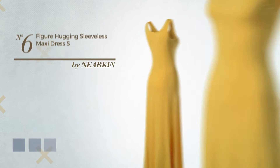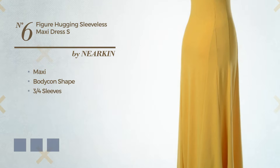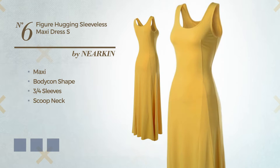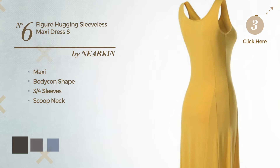Number 6: an attractive maxi bodycon dress. Featuring three-quarter sleeves with a scoop neck, made of soft fabric. Available in 9 color variations, for example black ink, charcoal gray, and gray.